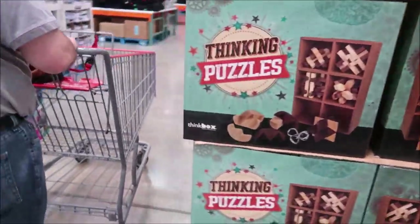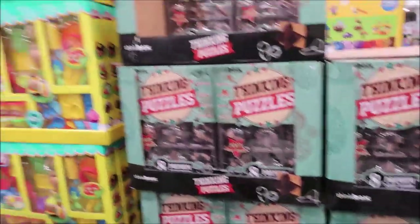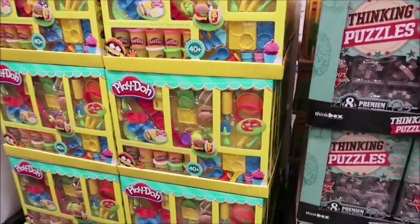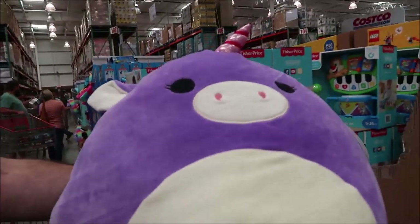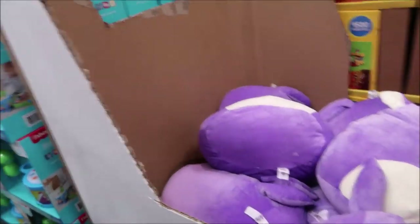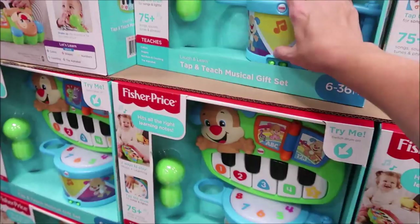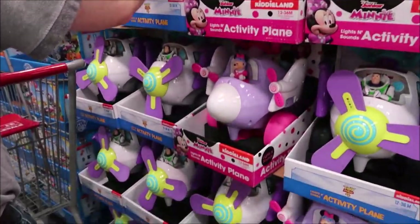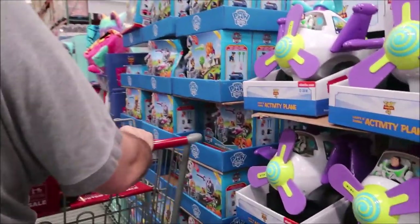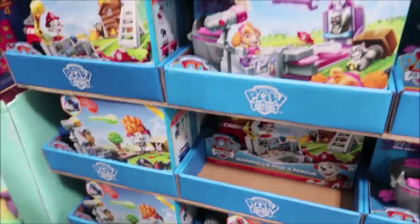There's a huge box of thinking puzzles — you get eight puzzles. They have a big Play-Doh set — Amelia loves Play-Doh. Squishimals are $10, which is very cheap. They have baby toys and Paw Patrol with the girls' helicopter, which is nice.